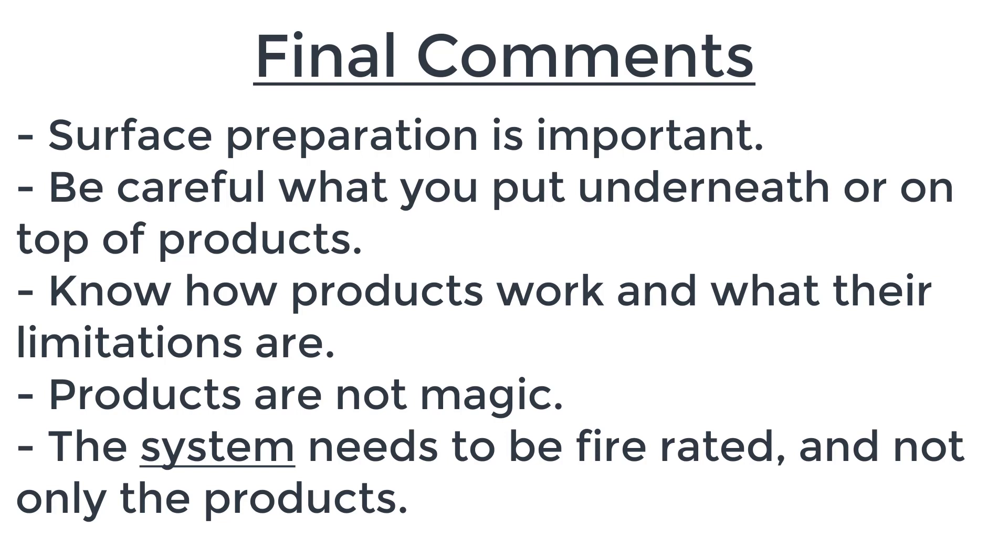Now for some final comments to summarize. Having seen the products activate, be careful about surface preparation — many products, even if they work well, will simply peel off and be totally ineffective if not correctly applied. Also be careful what you put underneath or on top of products, because it may prevent them from activating. For instance, a suitable intumescent on top of an incompatible undercoat may cause everything to peel off once the undercoat melts before the intumescent activates. Some things may also not be suitable to apply on top of your products.